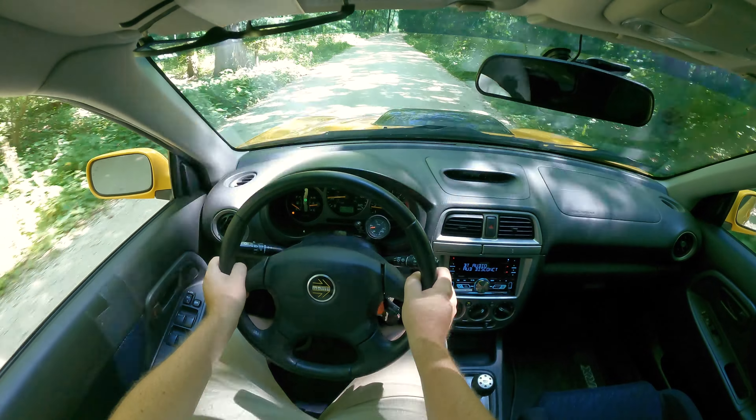Last but not least about the Impreza WRX, of course it is all wheel drive — it has Subaru's symmetrical all wheel drive system, which is one of my favorites. Now let's talk about the interior. In front of me I have three gauges: on the left is my fuel and coolant temperature, in the center is my speedometer, and on the right is my tachometer. Very basic and simple gauges, and you'll realize that throughout the rest of the interior it's very basic as well.